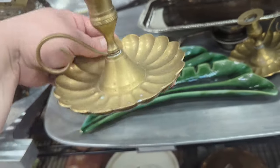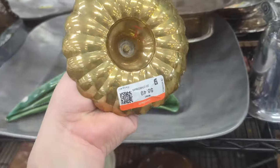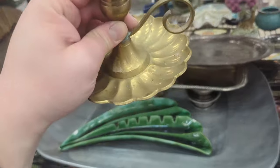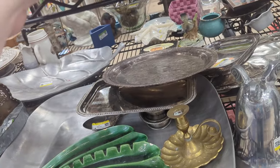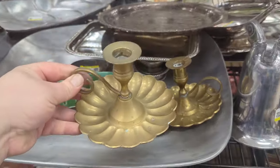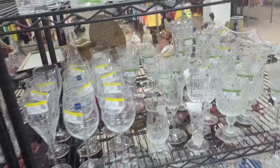$6.49, huh? So I'm sure it's $6.49 each. Yes, $6.49 each. That is good brass though, and those are really pretty. I like those a lot. We'll have to think about that though because $12, $13 is kind of a lot.